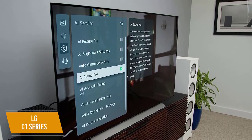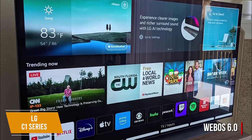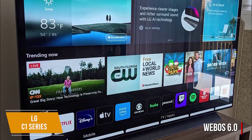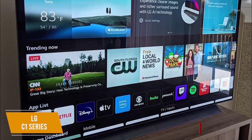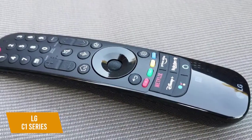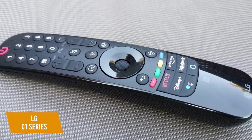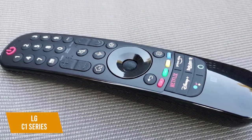It uses WebOS 6.0 as its software interface, and includes a strong overall app selection with most major streaming services. The homepage gives you useful content recommendations, but it includes advertisements for LG's own products. You get an ergonomic remote with an intuitive layout and more shortcut buttons to take you to your preferred streaming service. It also has Google Assistant and Alexa built-in for hands-free control over your smart ecosystem.